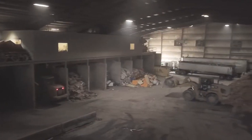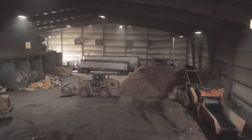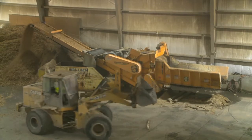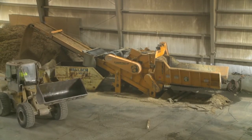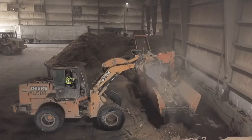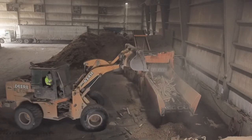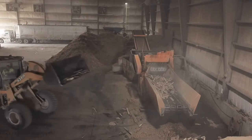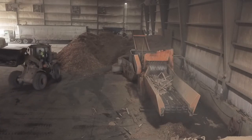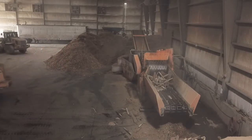We have a front loader that goes in, picks up the wood and brings it over to the 5400 wood grinder and dumps it into the wood grinder, where it goes through the grinder, goes underneath the cross belt magnet that pulls out any of the metal that was in it, and then it goes into our pile of mulch. We sell it to local mulch dealers who then take it, re-grind it, color it, and sell it for household use. We've been running this machine for over two and a half years and about three months ago we turned the teeth for the first time.